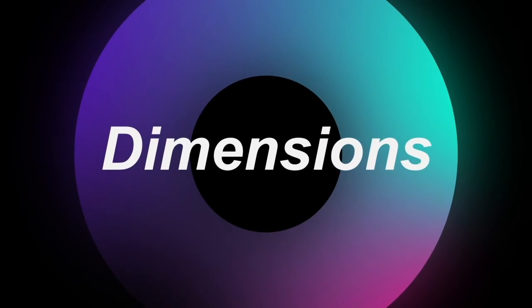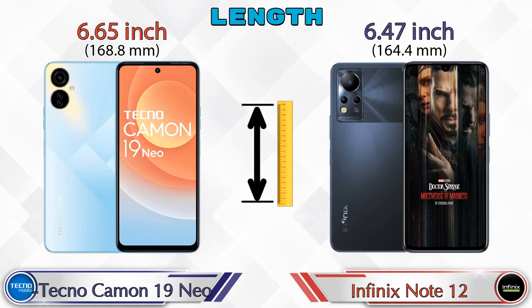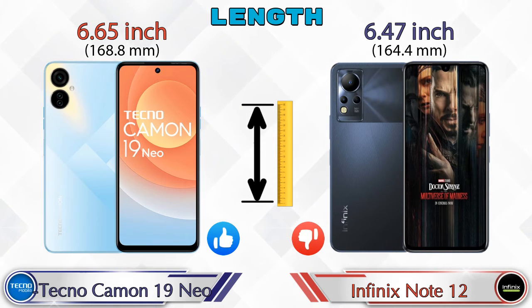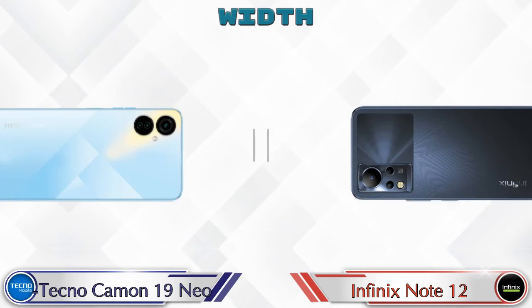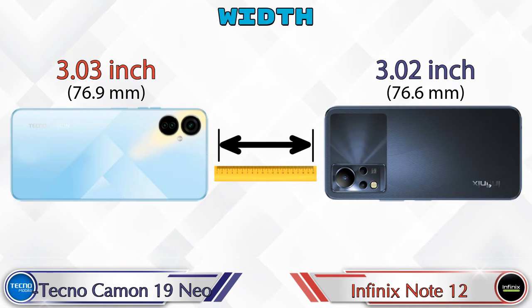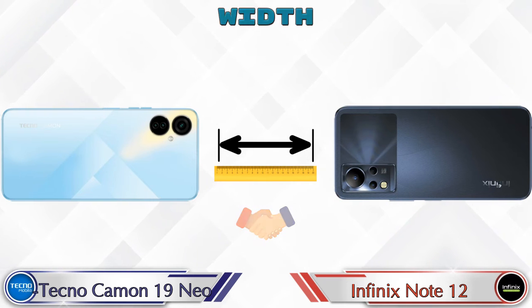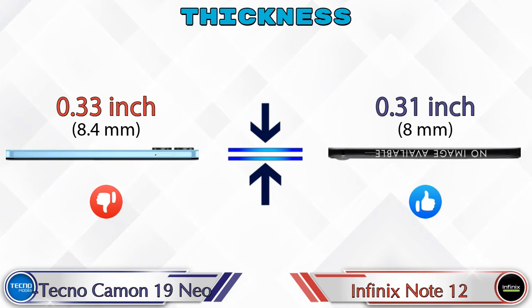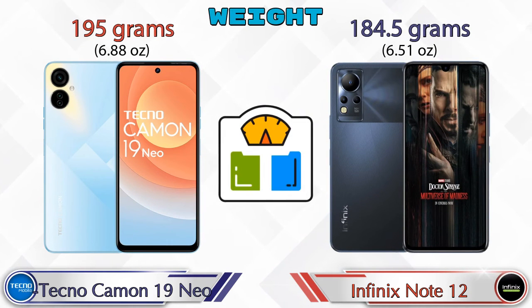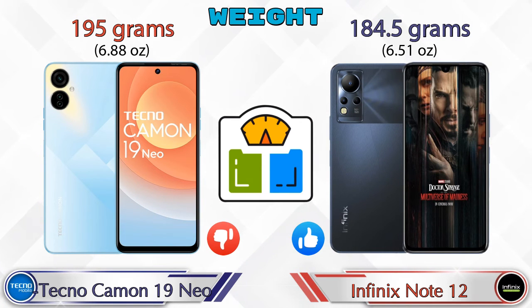Now let's check the details about dimensions. Talking about the length of both phones, the Camon 19 Neo is 6.65 inches and the Note 12 is 6.47 inches, which is less than the Camon 19 Neo. Width: Camon 19 Neo is 3.03 inches and Note 12 is 3.02 inches, which are almost the same. Thickness: Camon 19 Neo is 0.33 inches and Note 12 is 0.31 inches. Weight: Camon 19 Neo is 195 grams and Note 12 is 184.5 grams.